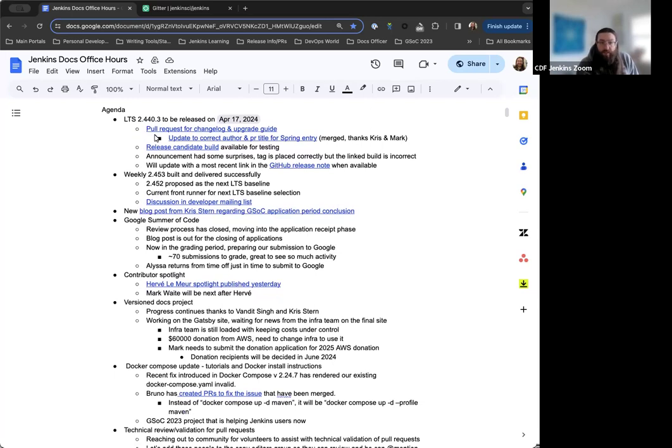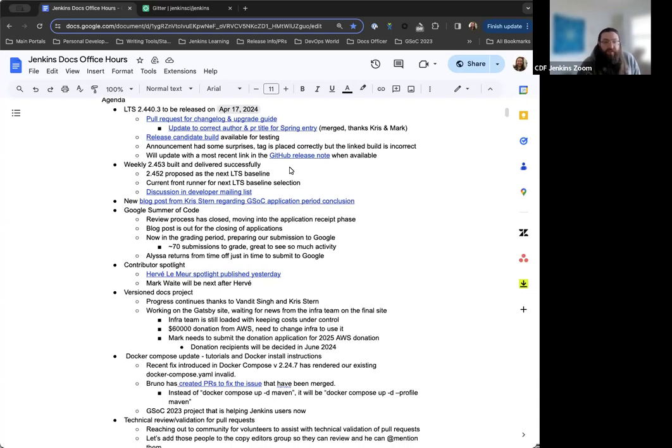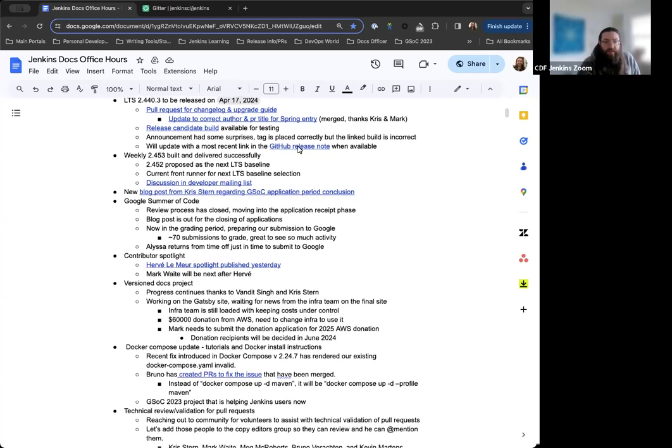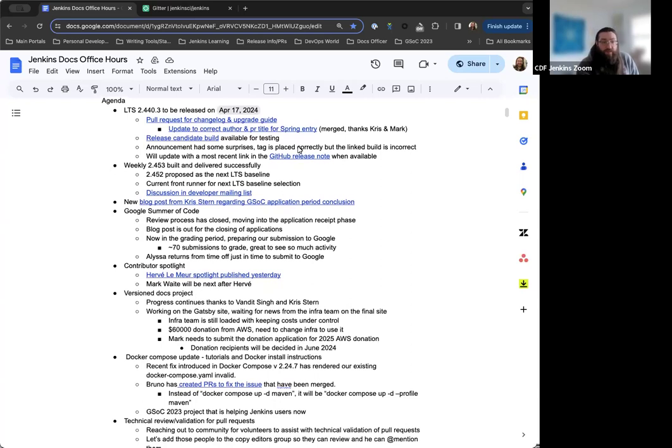LTS 2.440.3 is set to be released next Wednesday, April 17th. The Change Log and Upgrade Guide have been created and merged. Adrienne pointed out a mistake earlier where one entry was referencing the wrong PR title and author, but that's been corrected — Chris and Mark approved and merged the fix. The release candidate has been available; there was an incorrect email sent out originally, but it's been updated and everything looks good for the release next week.